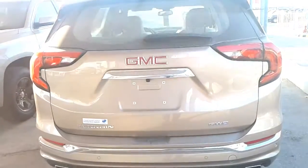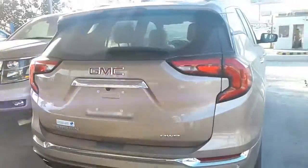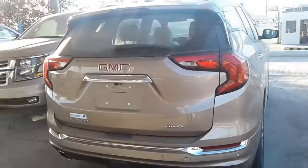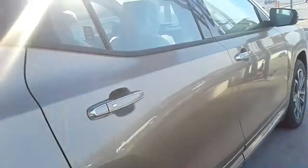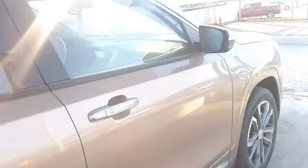For its part, the Terrain focuses on premium features, styling, and specific chassis tuning. We're on the record with favorable impressions of the new 2018 Equinox, and that regard carries through to the Terrain.